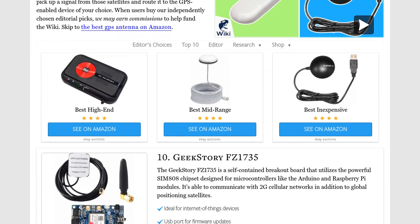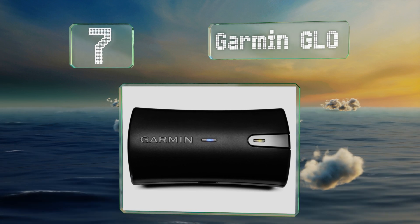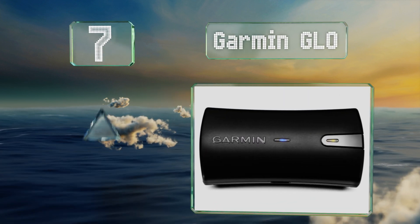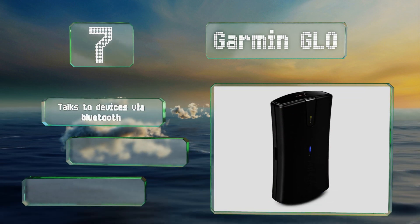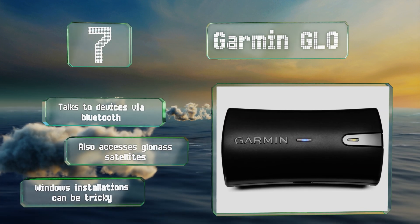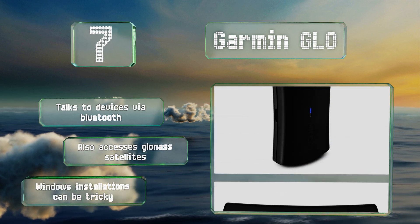At number seven, from a pioneer in consumer-level GPS utilities, the Garmin Glo is a self-contained all-in-one powered receiver. Thanks to its 12-hour battery life, it's perfect for searching out hidden geocache treasures on your iPad or Android tablet. It talks to devices via Bluetooth and also accesses GLONASS satellites, but Windows installations can be tricky.